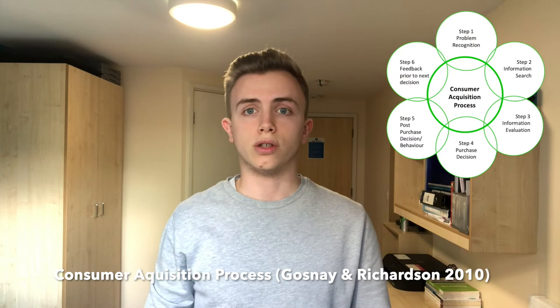The theory I'm going to use today is the consumer acquisition process developed by Gonze and Richardson. This is a six stage theory based on how consumers purchase things and evaluate it.